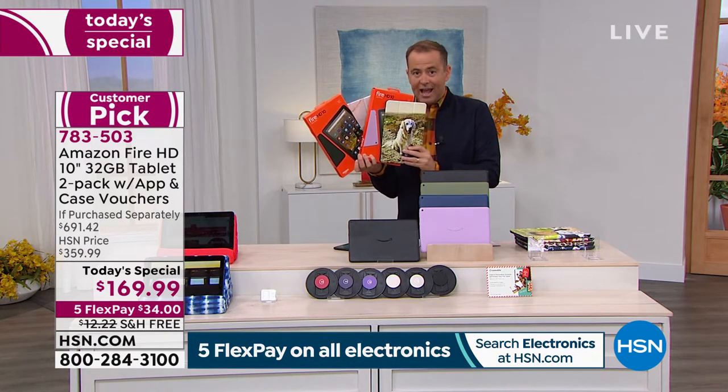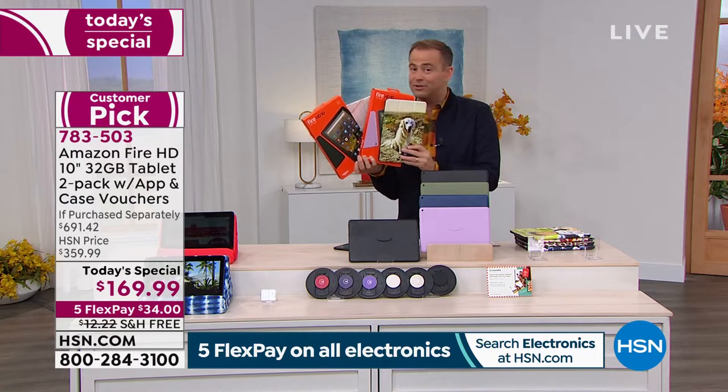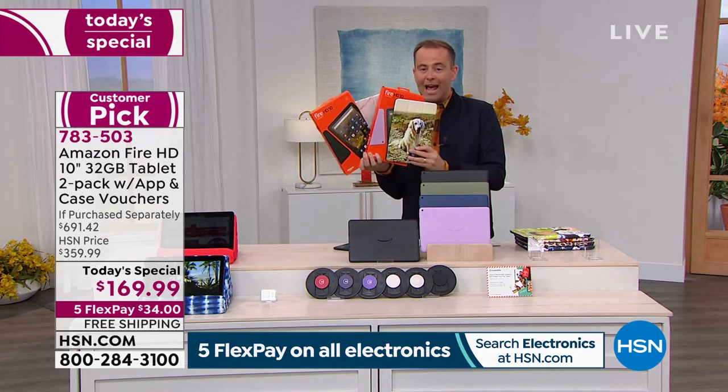This is a no-brainer. If you'd like to order it, we're taking FlexPay of $34. We'll send it to you with free shipping and handling. We have them in stock, on hand, ready for shipment right now.